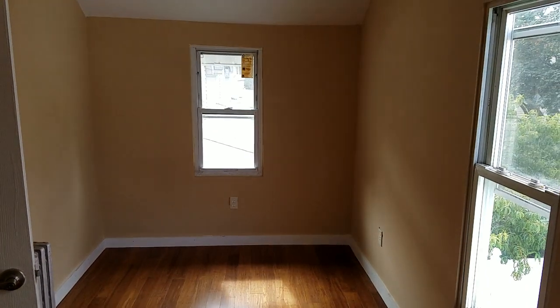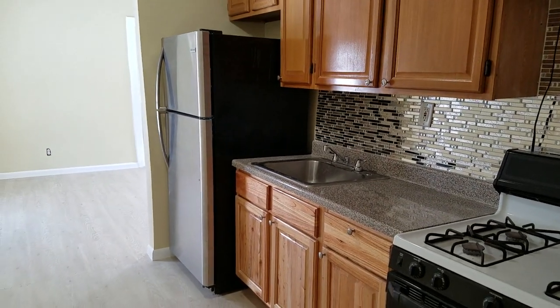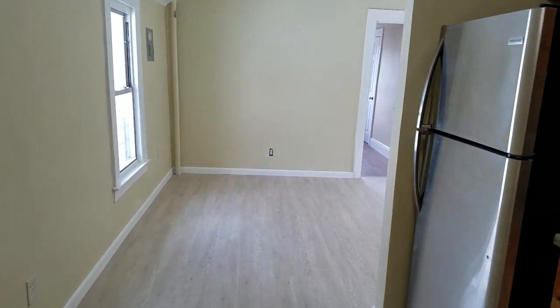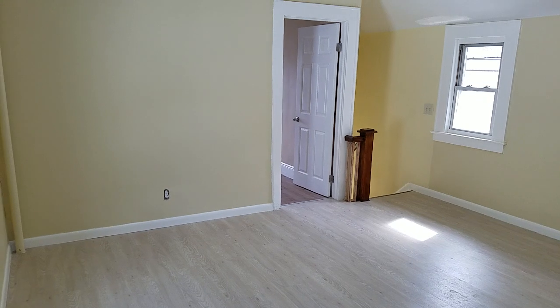If you want to see this apartment, just use the form on our site to arrange a time for you to come view it. All the requirements are on our website — we'd love to come show you this gorgeous apartment. Thanks for tuning in.